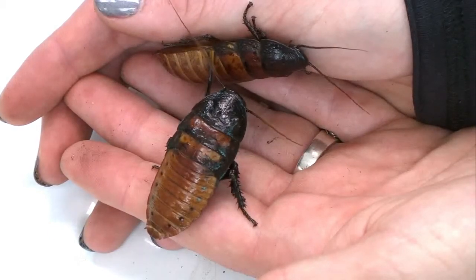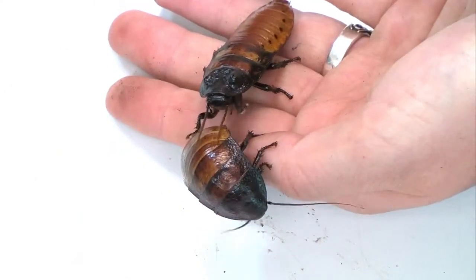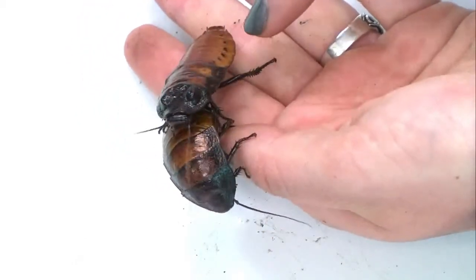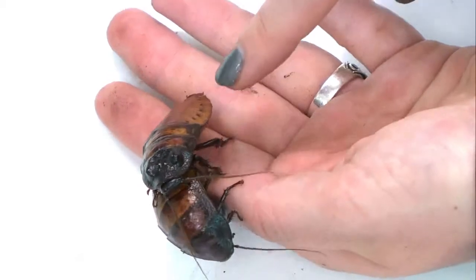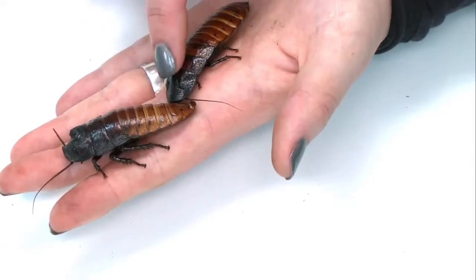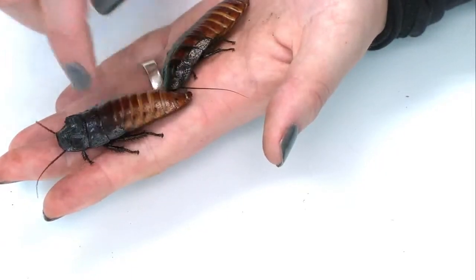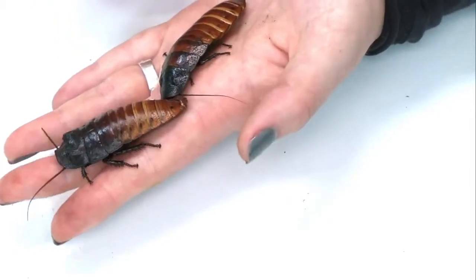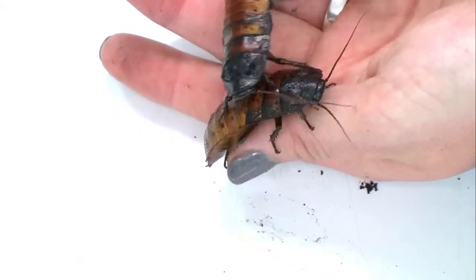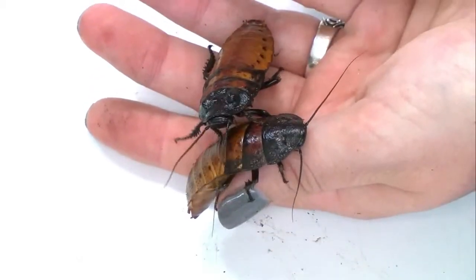If they do happen to get out, they are not pests, so they will not infest anywhere in the school or home where they are kept. Someone's asking to see the spiracle holes — sadly they are so small that we can't really see them clearly, but they would be right along here on the side of the body.